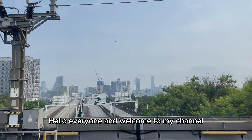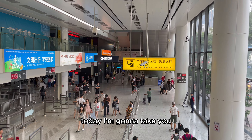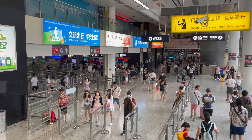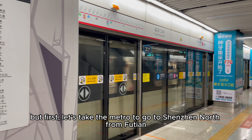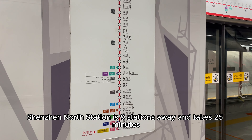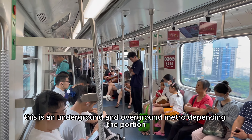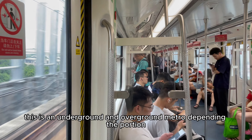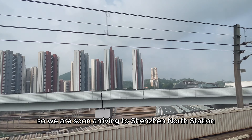Hello everyone and welcome to my channel. Today I'm going to take you to Guangzhou South railway station from Shenzhen by high speed train. But first, let's take the metro to go to Shenzhen North. From Futian, Shenzhen North station is nine stations away and takes 25 minutes. This is an underground and overground metro depending on the portion, and we are soon arriving at Shenzhen North station.